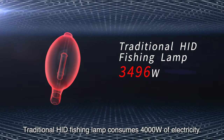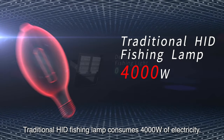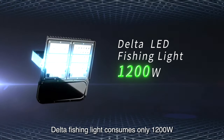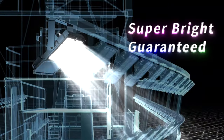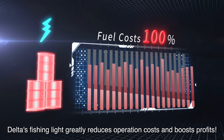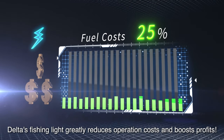A traditional HID fishing lamp consumes 4,000 watts of electricity. The Delta fishing light consumes only 1,200 watts, and with better directivity and better effective light output — consuming only one-fourth the power and fuel — Delta's fishing light greatly reduces operation costs and boosts profits.